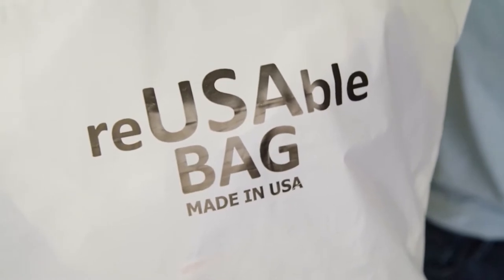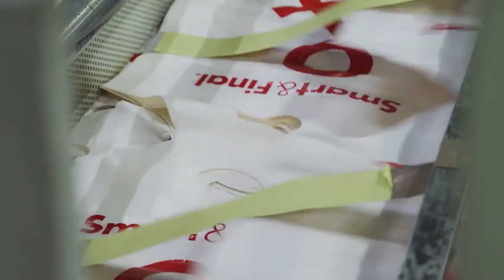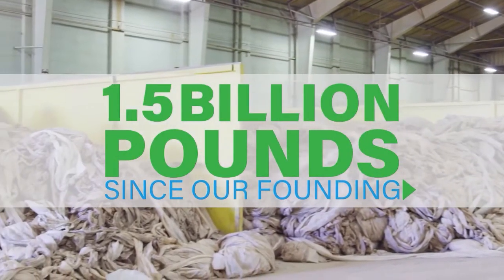At Revolution, we have been using high percentages of PCR in our products for over two decades, diverting over 1.5 billion pounds of waste material from landfills.